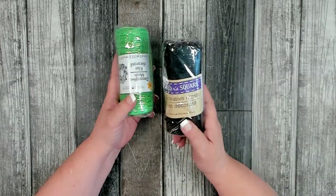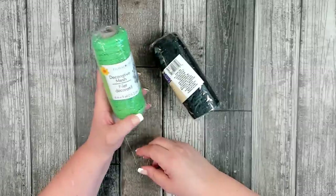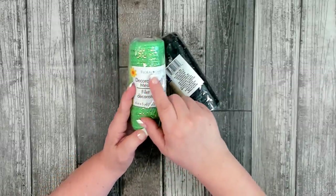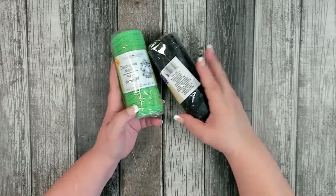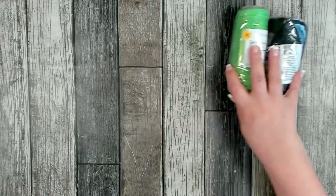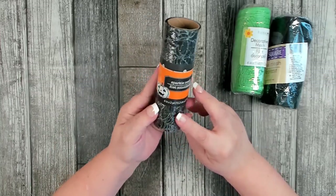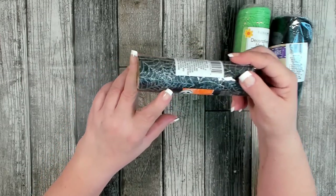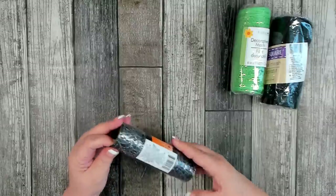I also picked up a couple rolls of the lighter green deco mesh — six inches at five yards — marked as 'floral garden' from their everyday box, so I'm interested to see how that holds up. Then I grabbed a couple packages of their sparkle mesh, which is a black sheer — kind of like tulle — with glittered spiderwebs on it.